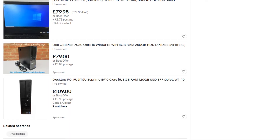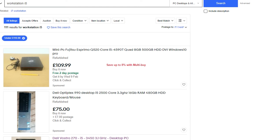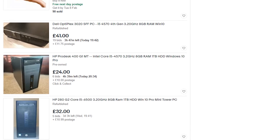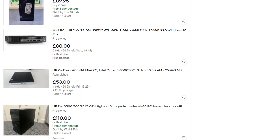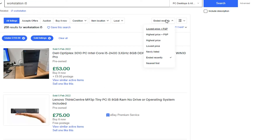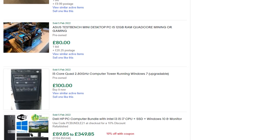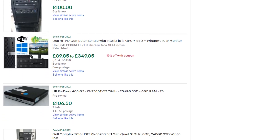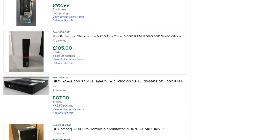I did order 16GB of RAM since the eBay listing had no pictures of the internals. One thing I'll say is I didn't need to — it came with 8GB of dual-channel RAM, which wasn't stated in the listing. I've put the 16GB sticks to the side for future use. It's not necessary to do this, and in my opinion, 8GB is fine for this build.